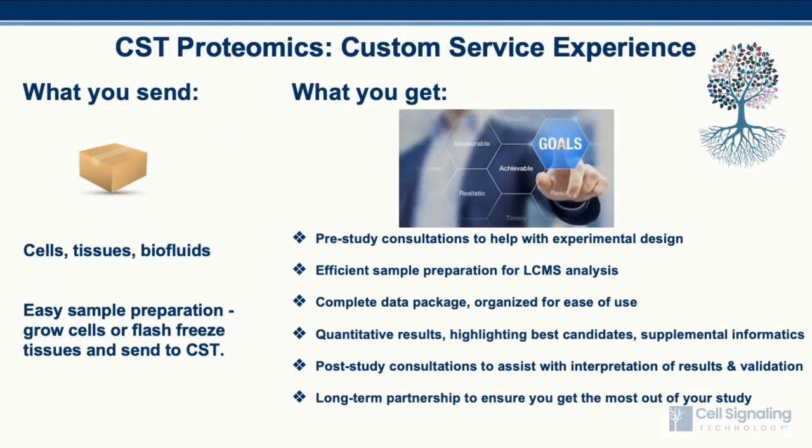Carrying out a service project with CST is a simple process. We have experience with many types of biological specimens. You simply send us your flash-frozen samples on dry ice, and CST's proteomic service group will do the rest. We start each project with a pre-study consultation to establish and finalize the experimental design. Once we receive the specimens, we carry out sample preparation as quickly as possible, provide a complete data package, and deliver quantitative results with recommendations for the best candidate markers, along with supplemental bioinformatics.